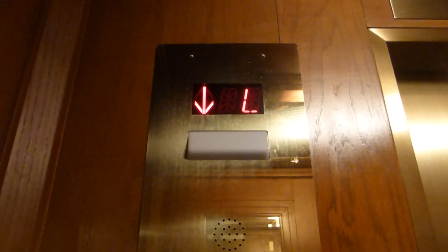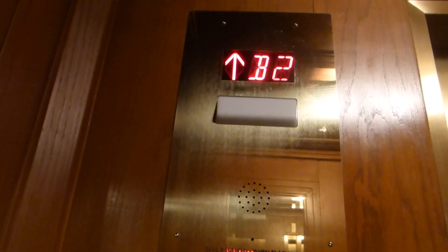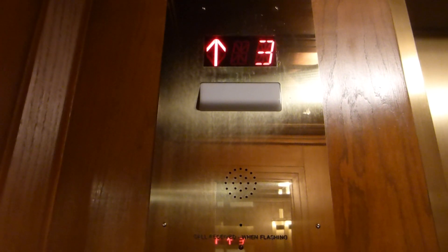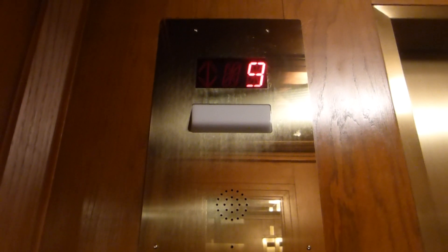Here we come to the elevators at the Bill Moore Hotel. I think maybe Otis — well, modernized by Otis or something.